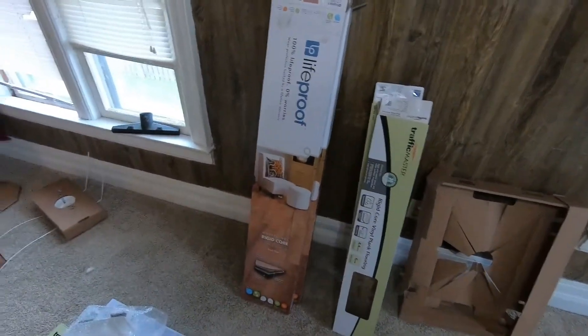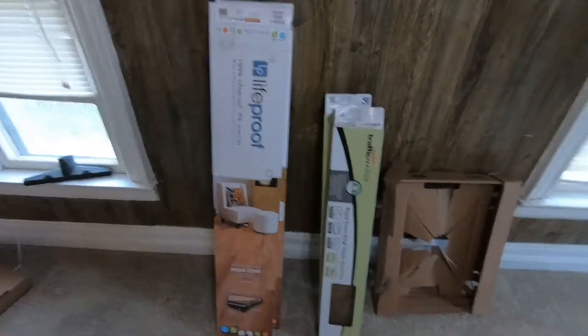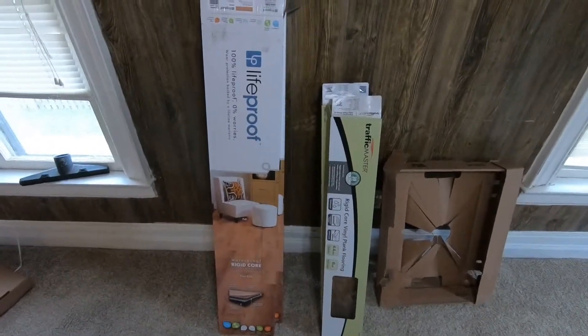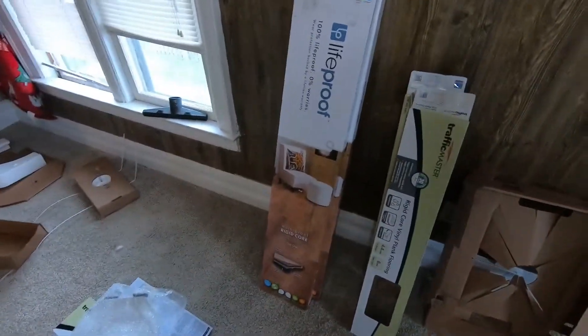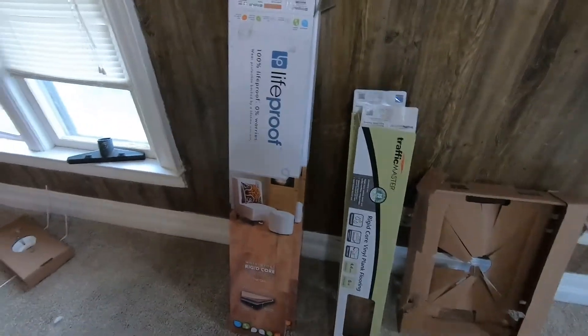All right, YouTube 106 Falconer, back with another exciting video. Happy New Year, 1st of January 2022. Hopefully this year is going to be better than last year. Anyways, quick video on a couple different floorings that Home Depot sells.